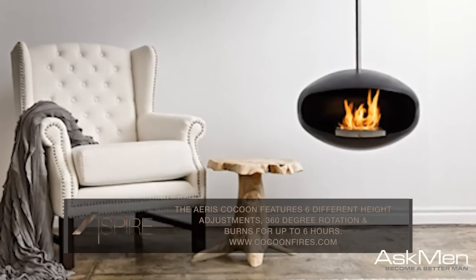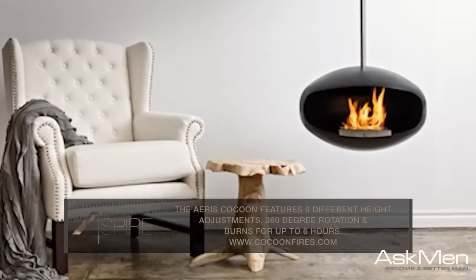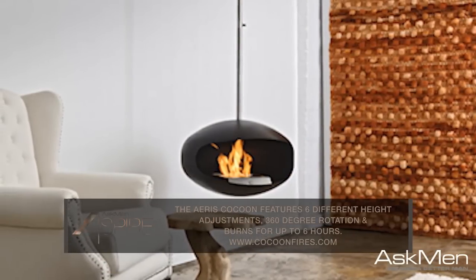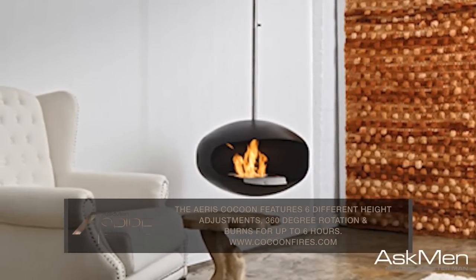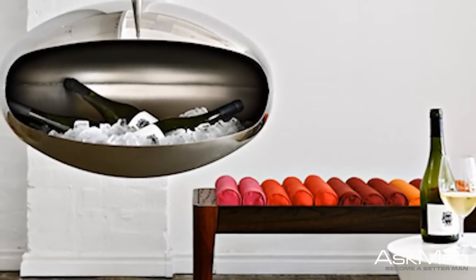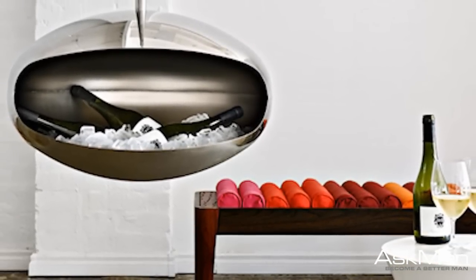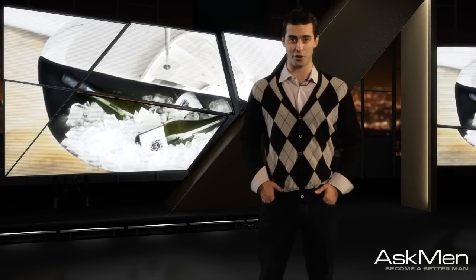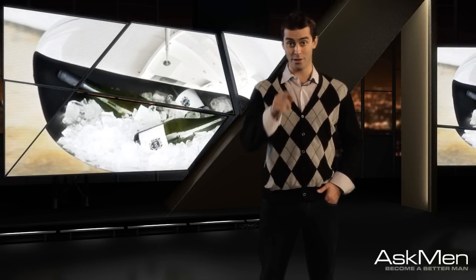The modern retro-chic cocoon adds warmth, richness, and style to any room it graces. Arriving in black, white, and grey, it's sure to complement your living room design. And in an added stroke of versatility genius, if the weather's a little unseasonably warm, the Otero also doubles as a champagne cooler for good measure. Now try doing that in your chimney.